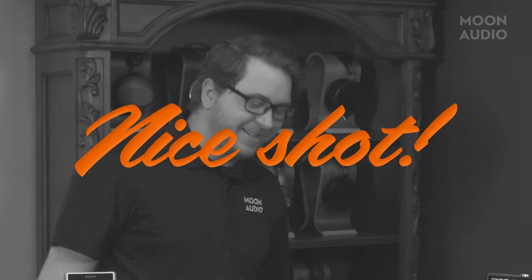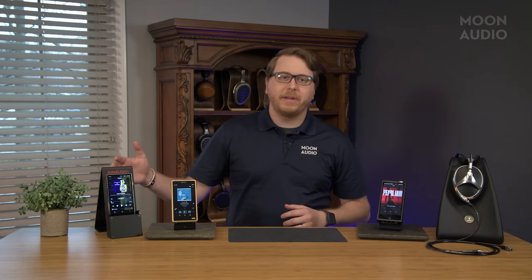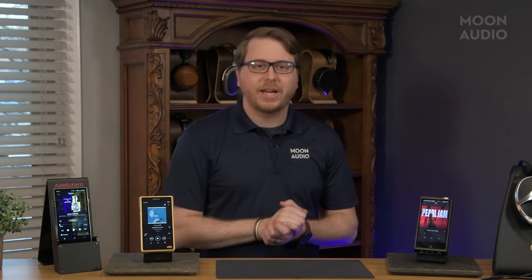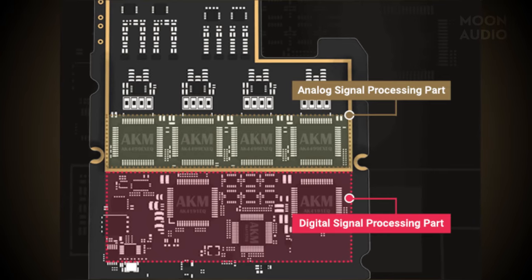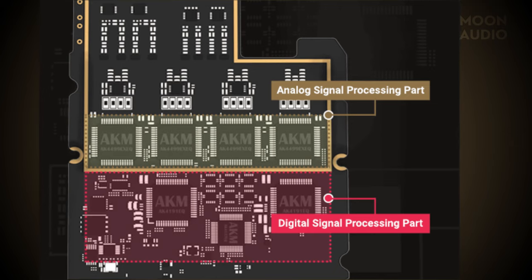Now let's get to some larger differences between these flagships. We'll start with the SP3000. One of the nice things about AK's flagship is that they were first to market with the latest AKM flagship DAC. The SP3000 is the first product with the newest AK4499EX chipset. The DAP is configured with a quad DAC design, and it uses the new innovative HEXA audio circuitry structure design.